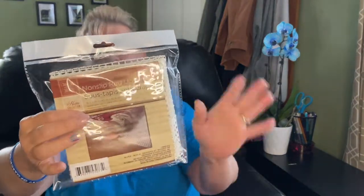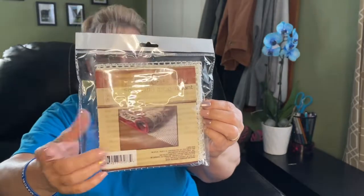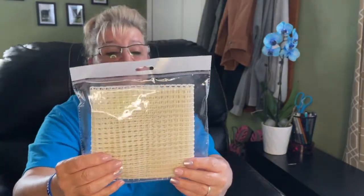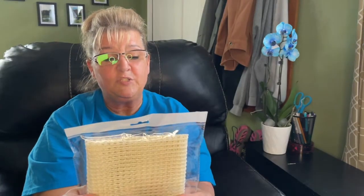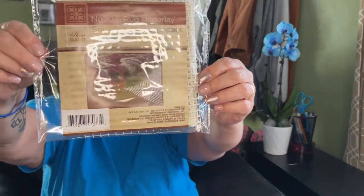My son bought a little rug for his room, so I got him this 18-by-24 non-slip rug underlay to put underneath it so it doesn't slide around. It's a Green Briar product — everybody should have these. We'll give that a whirl.